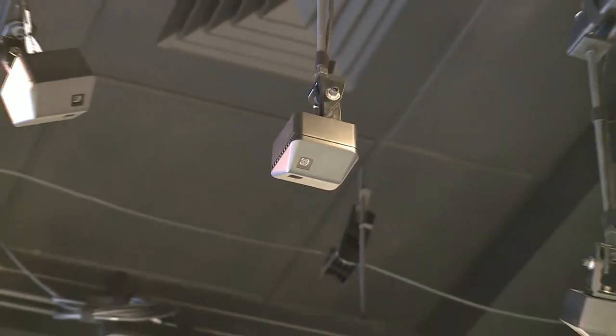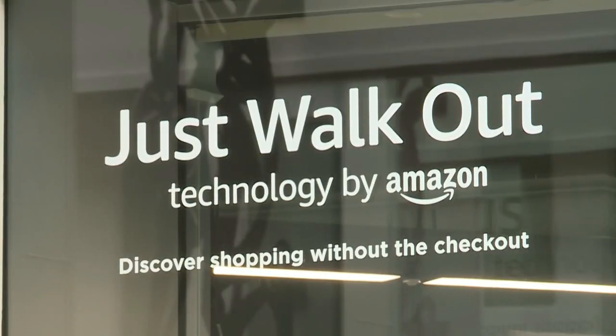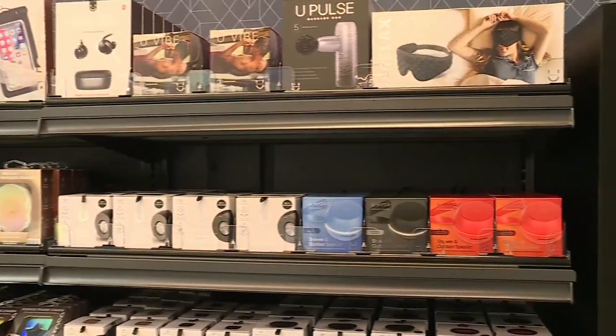Check out these sensors hanging from the ceiling of the store. It's Amazon's Just Walk Out technology and it can accurately determine who took what in any retail environment.